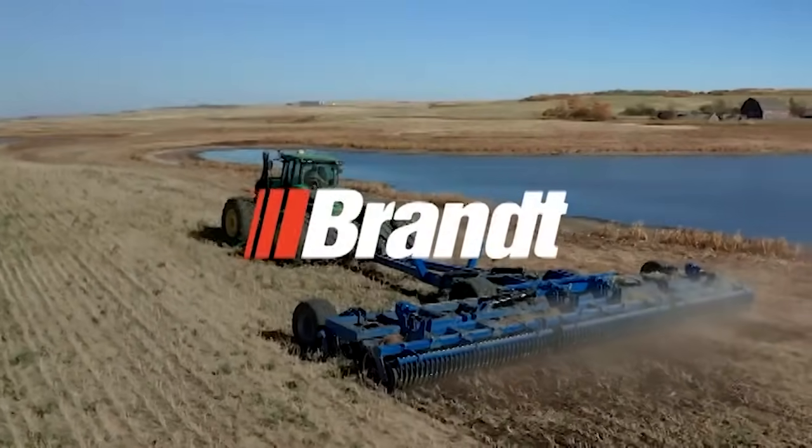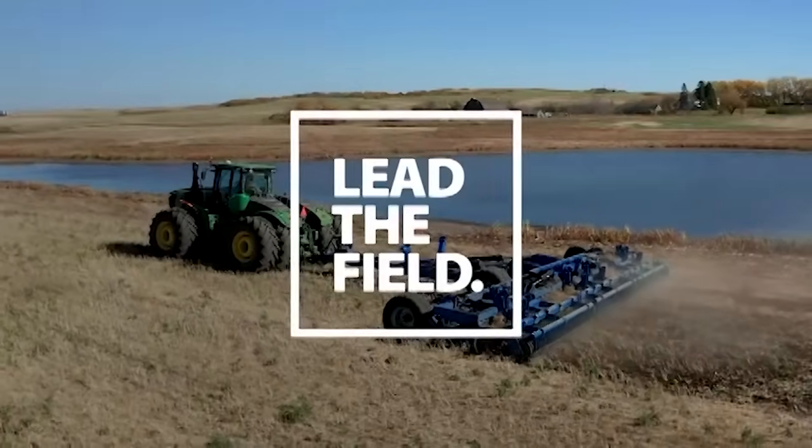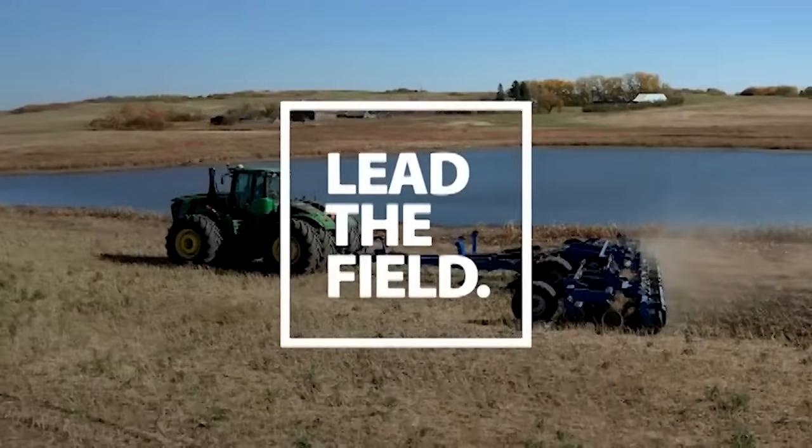The Farm Progress Roundup is brought to you by Brant Industries. Lead the field with Brant's lineup of highly effective and efficient high-speed discs and land rollers. Visit brant.ca for more.